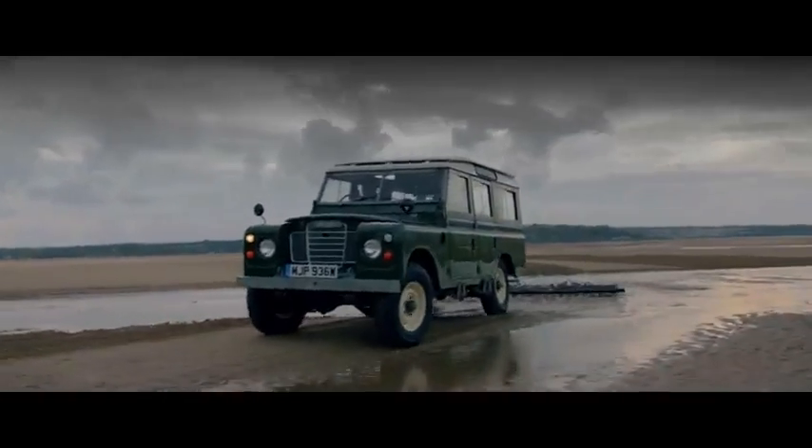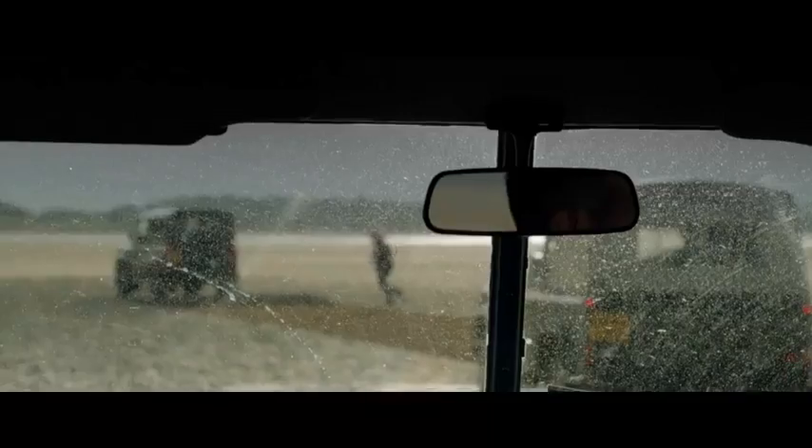The tide's coming in — let's go. Over to you, Stephen.